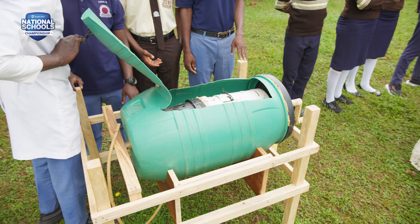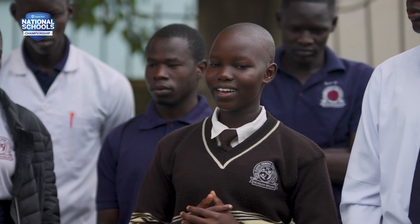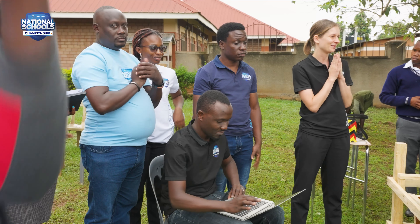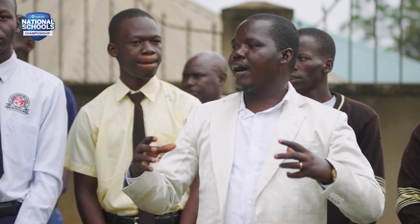In this school, we have like three sections. We have nursery, primary and secondary. We also have the teachers' quarters and the children's home. Since this is already a business in school, we just invite them to come and wash their clothes — we wash for them and they pay money.